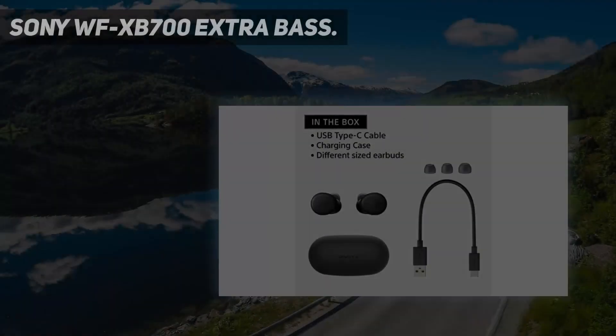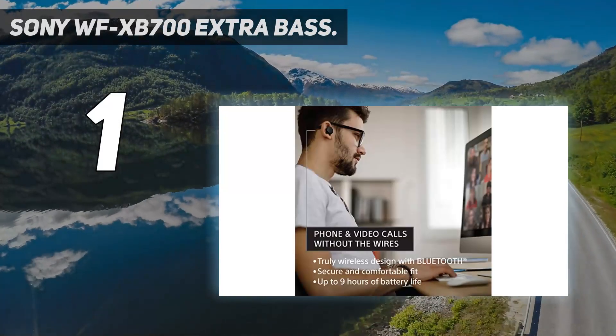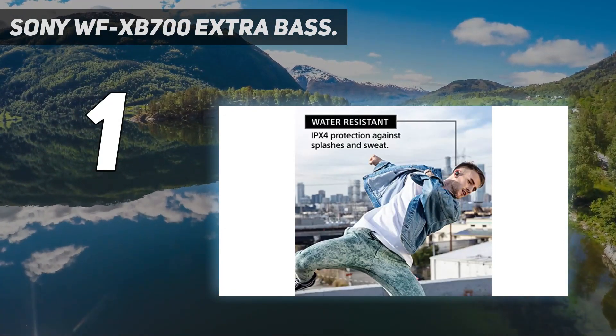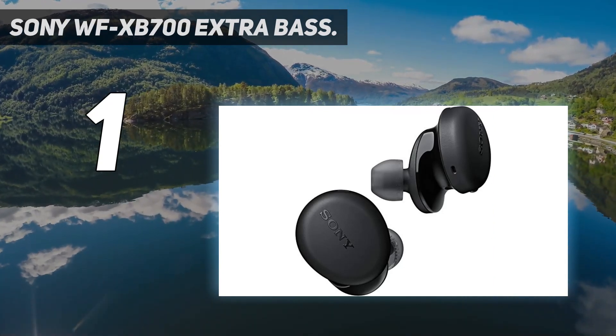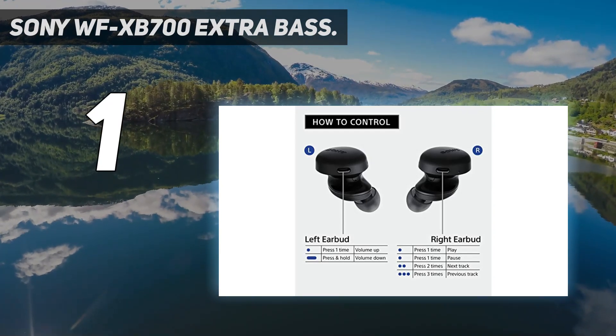And number 1: the Sony WF-XB700 Extra Bass. The Sony WF-XB700 wireless earbuds are designed to deliver some of the deepest bass you'll ever hear from wireless earbuds. These earbuds are truly wireless and designed with Sony's Extra Bass feature to improve the bass performance. When we tested these earbuds, we were impressed by how much bass they could produce.